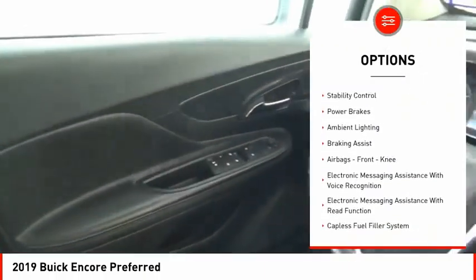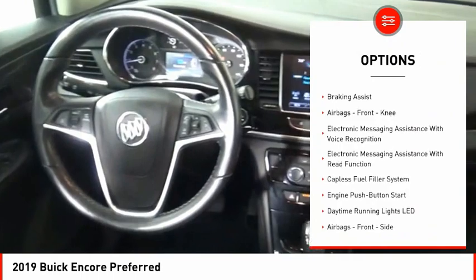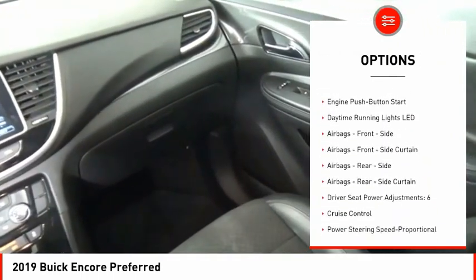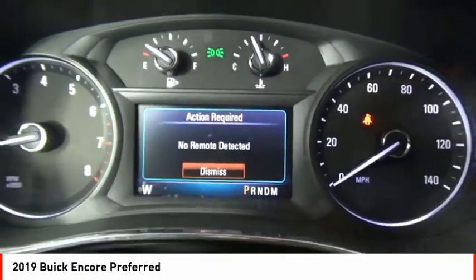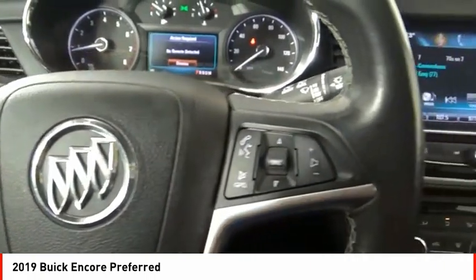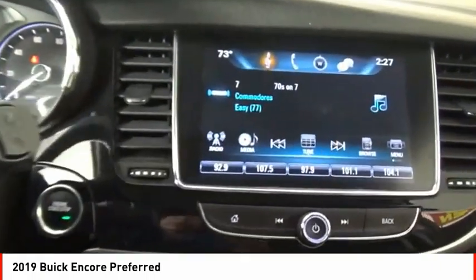Power windows with safety reverse, traction control, stability control, power brakes, ambient lighting, braking assist, airbags, front knee airbags, electronic messaging assistance with voice recognition, electronic messaging assistance with read function, and a capless fuel filler system.